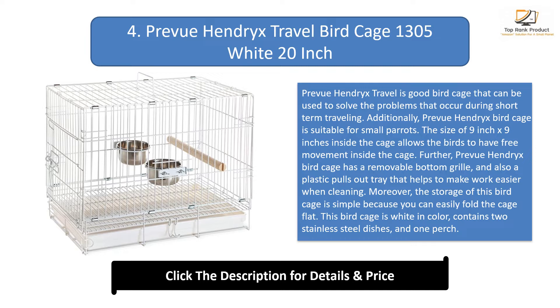Number 4: Preview Hendrix Travel Bird Cage 1305 White 20 inch. This is a good bird cage that can be used to solve problems that occur during short-term traveling. It is also suitable for small parrots. The 9 inch by 9 inch interior space allows the birds to have free movement inside the cage.